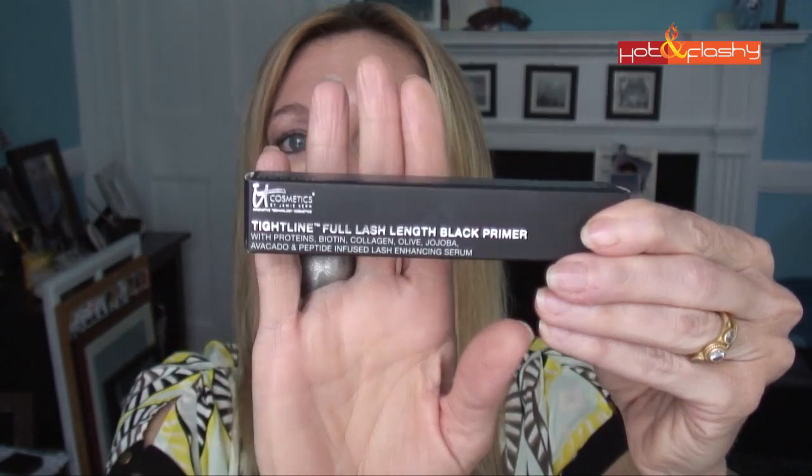The next product they sent me is this really cool tight-lining mascara. Here's what their marketing says: 'Tightline Full Lash Length Primer and Peptide Enhancing Serum — five in one primer, volumizer, lengthening serum, and stain. New Tightline Full Lash Length Black Primer with skinny wand primes, preps, and provides extra definition by tight-lining your lash line, depositing a nice black line at the base and in between each eyelash for a beautiful eyeliner effect that doesn't take up precious eyelid space.' Let's go to the video so I can show you how I applied it.